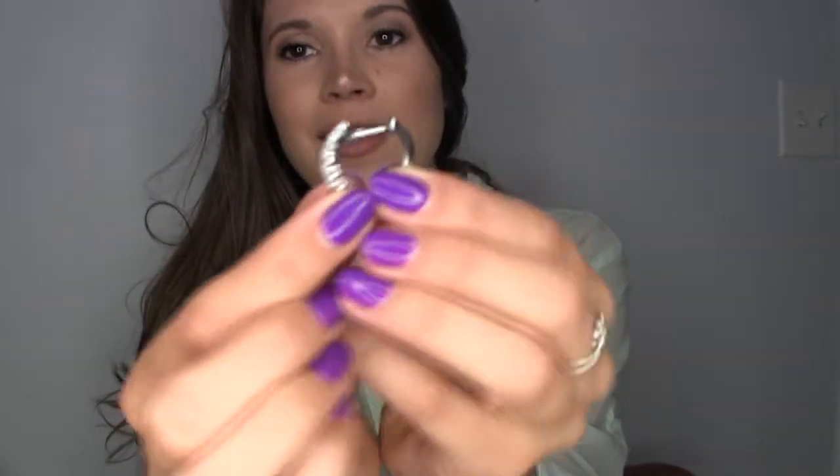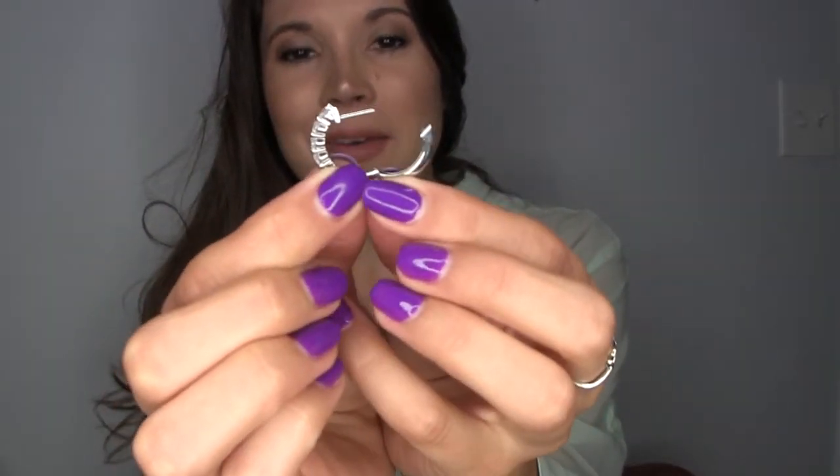Moissanite is way more affordable than diamonds and they're also better for the environment. But look at that. I'm going to put these on because they're absolutely stunning. I actually have diamond posts already in, so let's see if you guys can tell the difference when I put these in. I bet you won't.